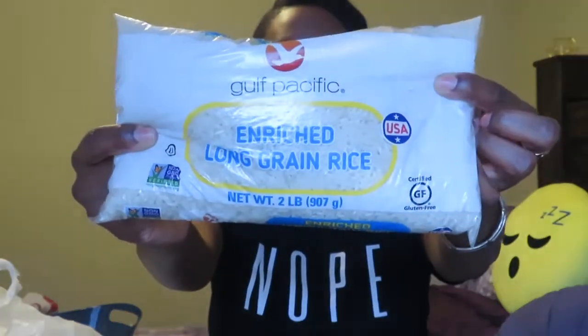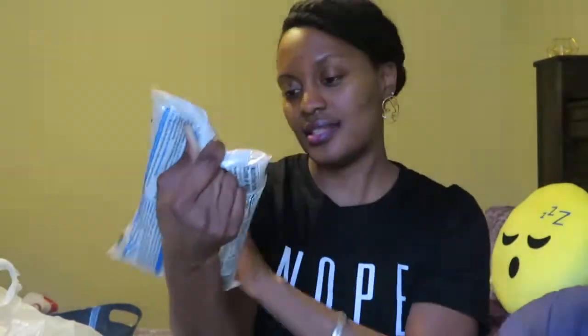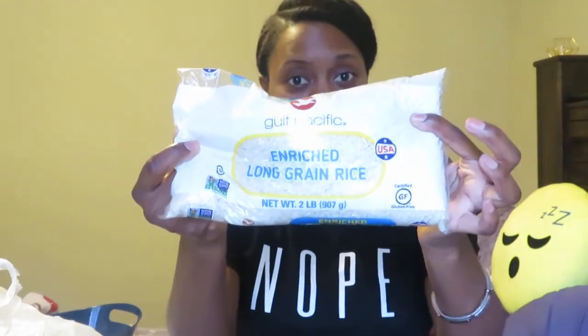First thing I have is some rice. I repurchased this rice — never tried the Dollar Tree brand, but rice is rice. This is the Gulf Pacific Dollar Tree rice and it's a two pound bag. I use a rice cooker to cook my rice, so I'm excited to see how this will work in my rice cooker.